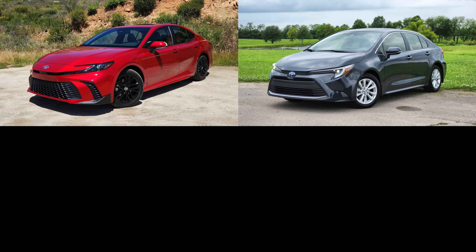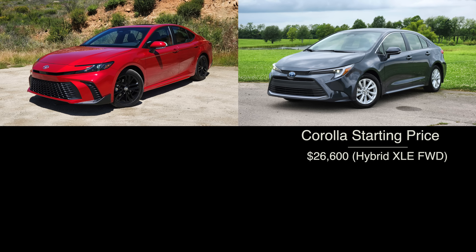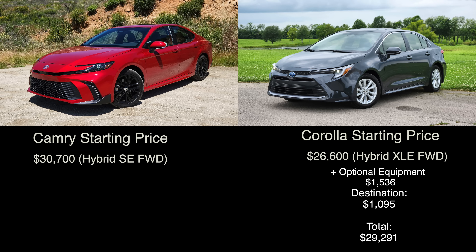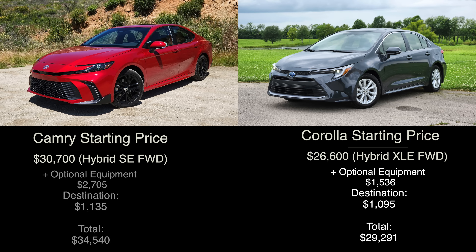We've got a ton of things to cover in this comparison, but let's start off by quickly establishing the pricing for these sedans. Starting with the Corolla, for around $30,000 you're going to get the top trim level, XLE. This version, even after destination, rings in at $29,200. The Camry does come in more expensive than the Corolla. In its popular mid-level SE trim level, it starts at $30,700, and after a few options, comes in a touch over $34,000.